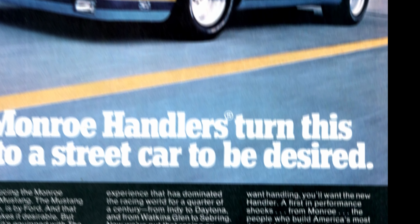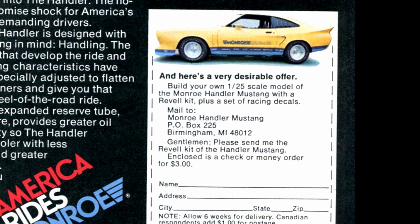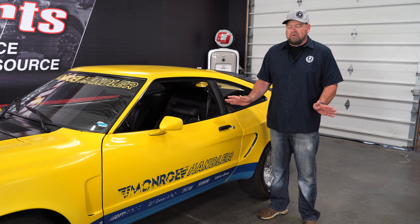This car was actually used for the Revell model kit that became a very popular kit back in the 70s. This car is a survivor — it's got 23,000 original miles on it and pretty much everything on it is factory.